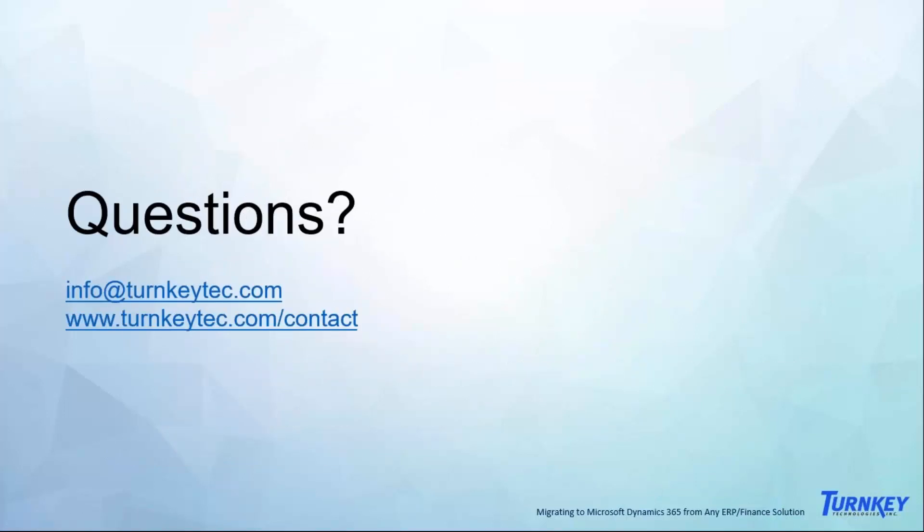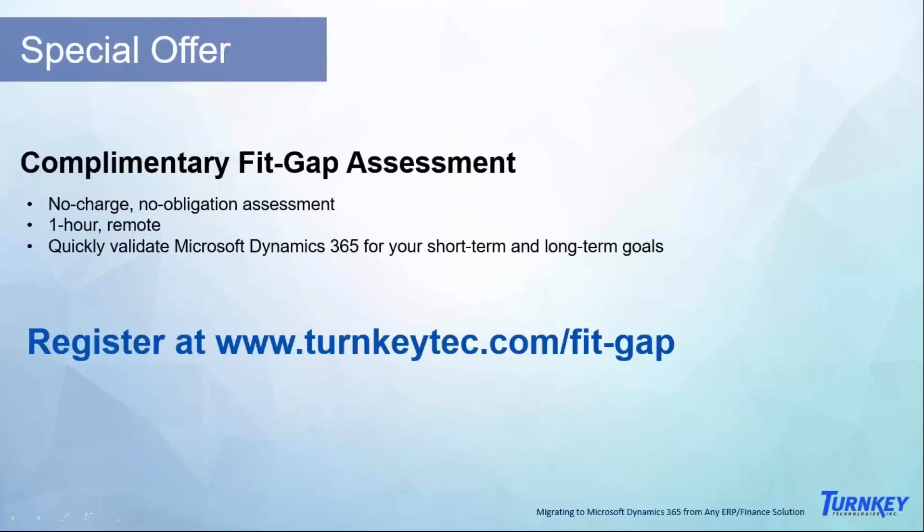That is our migration in a nutshell. Thank you, Diane. If there are any questions at this time, please feel free to submit them. We'd like to invite everybody to join us for a complimentary ERP fit gap assessment if your organization is considering Microsoft Dynamics 365. There's a good amount of research that goes into that, involving your budgetary perspective, technical perspective, business process requirements, and long-term goals.